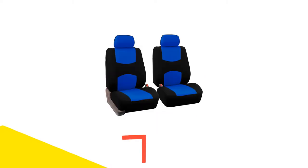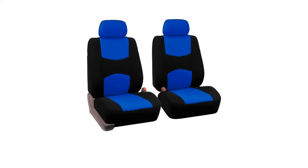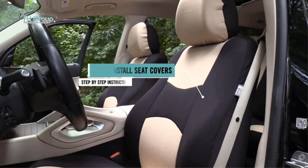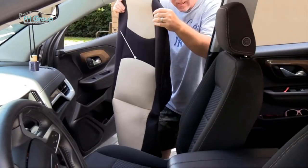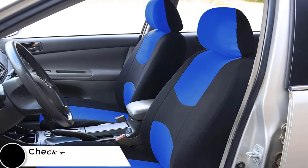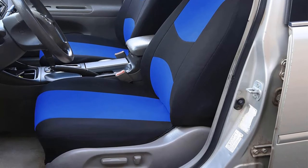Number 2: FH Group Universal Fit Bucket Seat Cover. If you don't want to spend a fortune on covering your seats, this pick is right for you. This model comes in 13 different color combinations so you can make sure it matches your car, and it comes with headrest covers as well. It can fit most car models, including cars, trucks, vans, and SUVs. The material is breathable, so you won't get too hot and sticky in the summer, and when spills happen, you can throw these in the washing machine for easy cleaning.